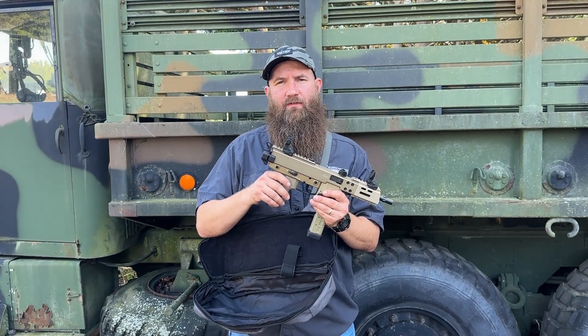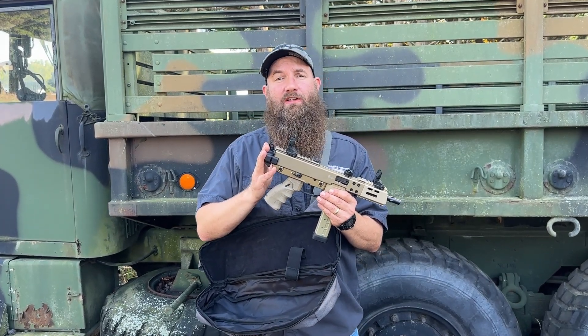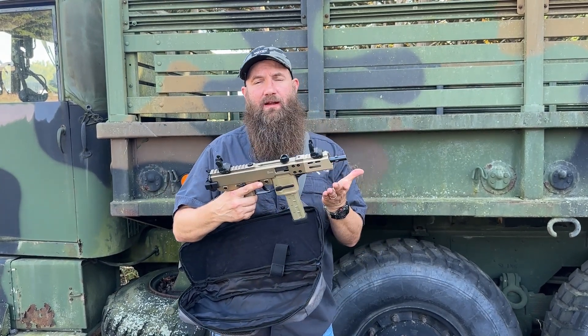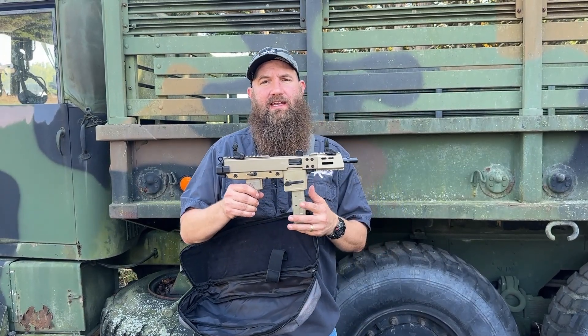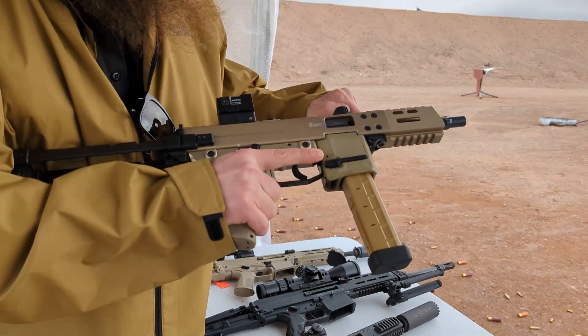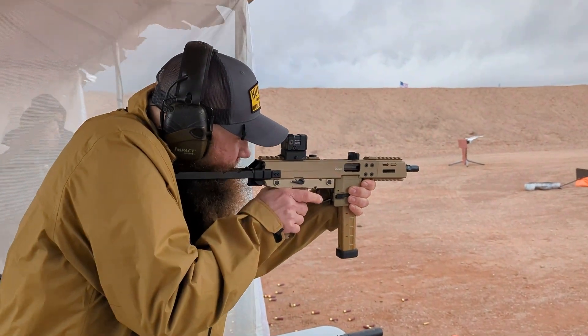Of course you have to do the ATF Form 1, go through that process, get your approval, and you can go ahead and install a stock — and that just makes this thing that much cooler. I definitely recommend it as an SBR. We had an opportunity to shoot one as an SBR at the SHOT Show Range Day this past year, and you can go ahead and take a look at some of that footage as well and see how that runs.